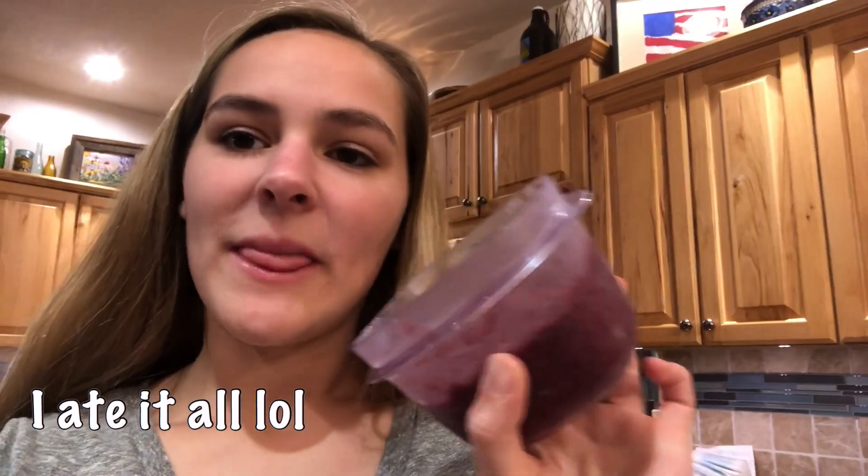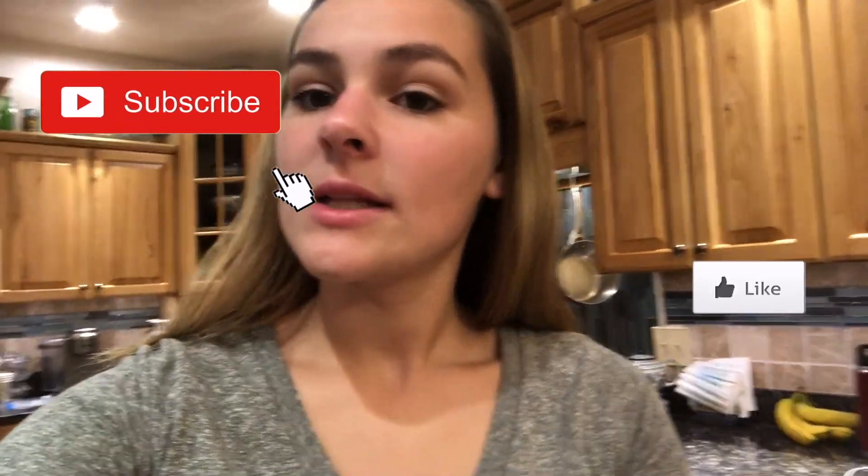For dessert I'm just going to be eating this smoothie bowl — or like an ice cream, whatever you want to call it — that I made yesterday. I ate the other half last night and I'm going to eat the rest now. That is everything for my what I eat in a day. I hope you guys enjoyed. If you did, go ahead and subscribe to my channel, give it a like, and comment down below any other video ideas. I'll see you guys in my next video. Bye guys!